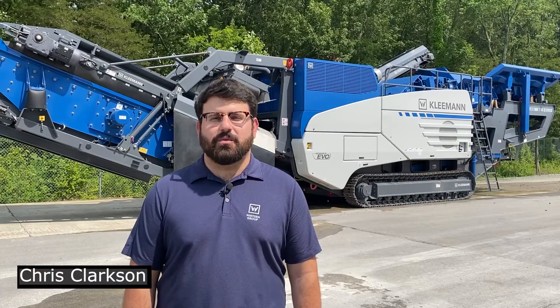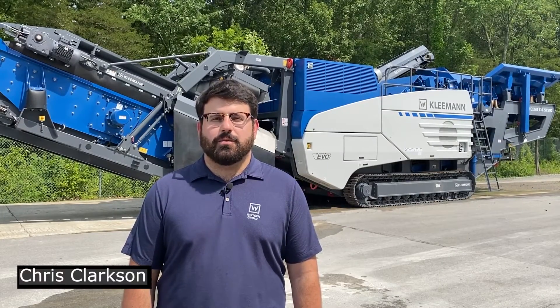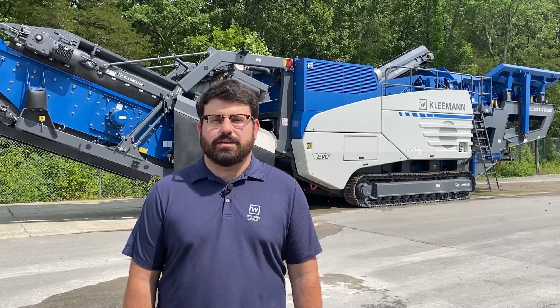Hi, my name is Chris Clarkson and welcome to Kleeman. Today we are going to go more in depth with our telematics system, WETOS.